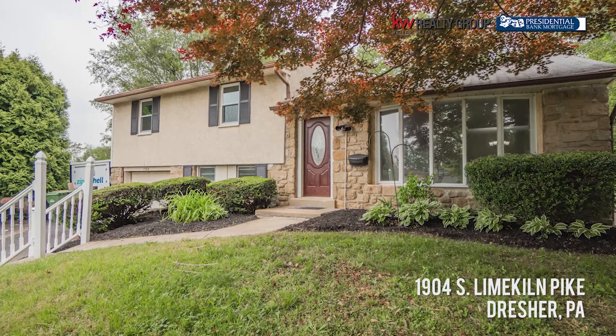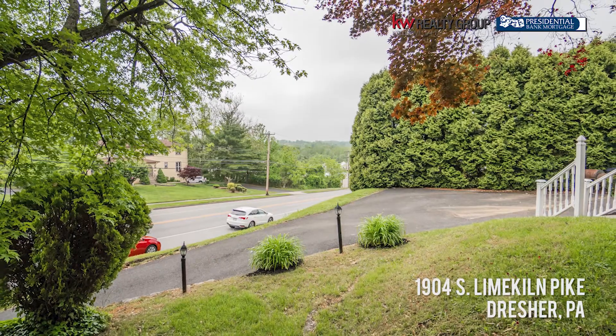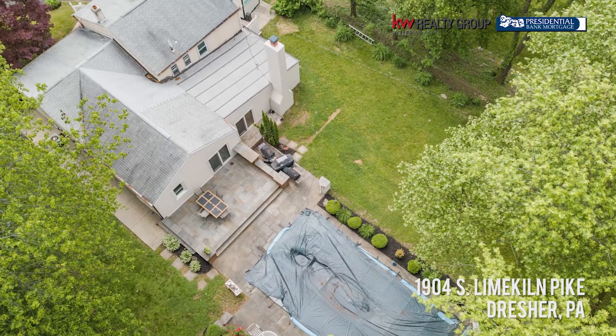This home is just gorgeous. It's four bedrooms, four full baths, Upper Dublin School District — I know I said it already but I'm going to say it again. And we've got an in-ground pool. So I want to show you some of the highlights.